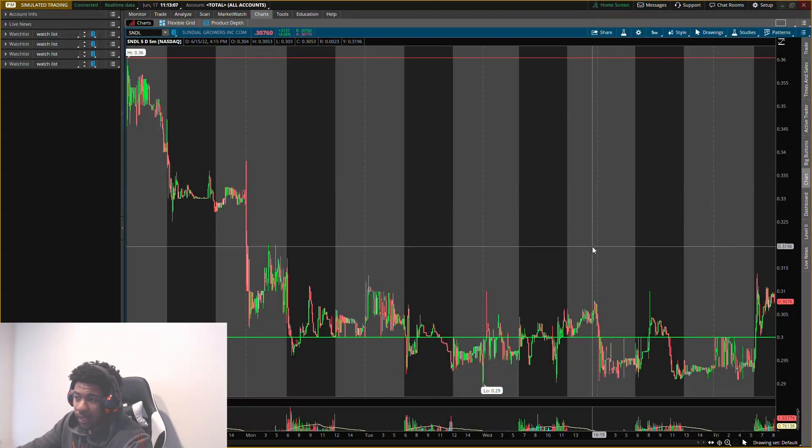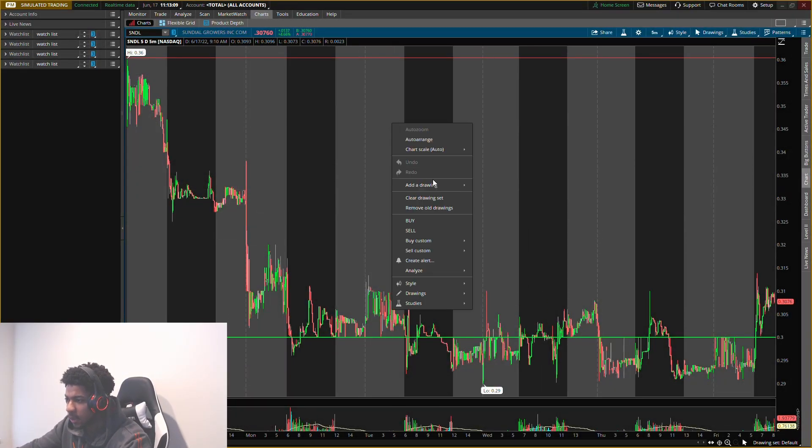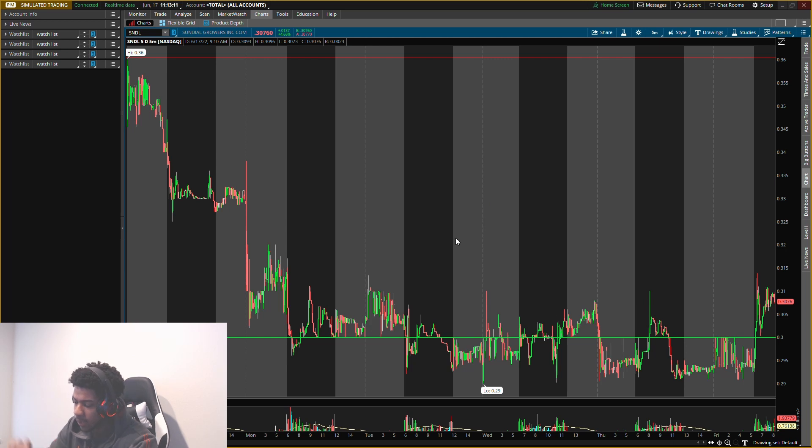Alright guys, back with another video — hope you're doing good. We're going to be talking about Sundial Growers, stock ticker symbol SNDL. We're going to be going on the road to a dollar.